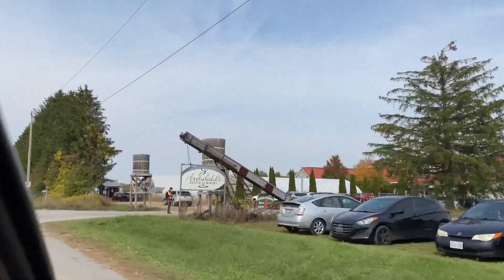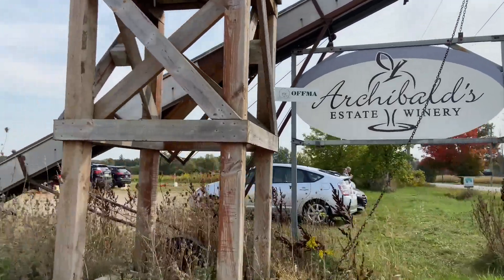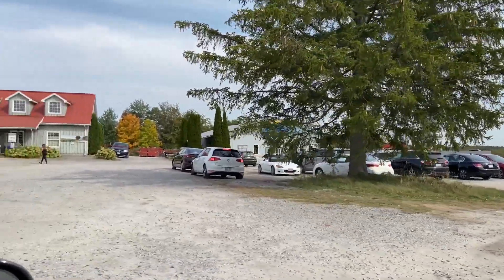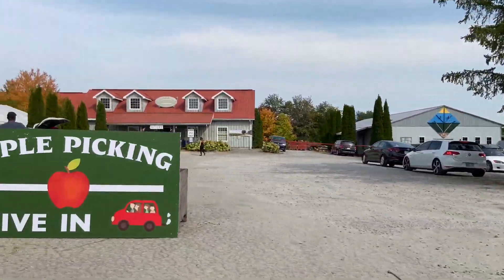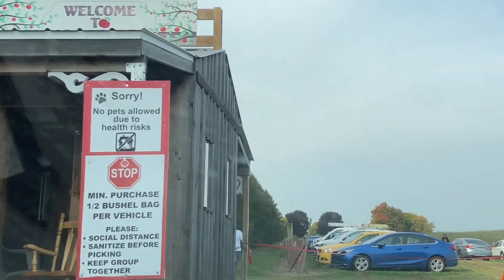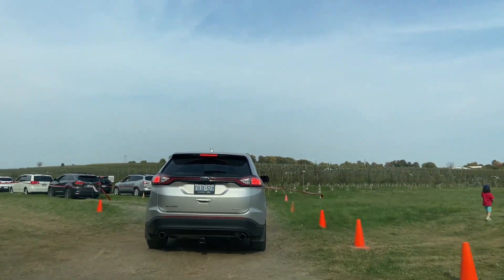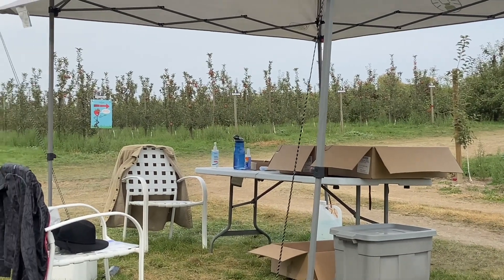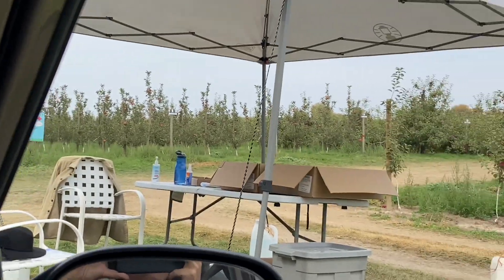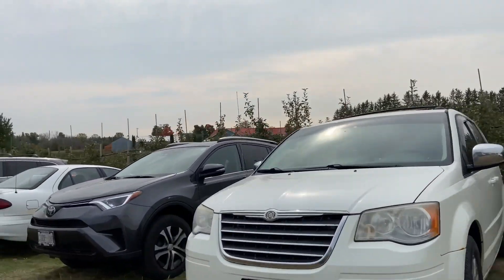And here we are. When you arrive, you will drive into the area where you will pay for your picking bag and park your car. And just like that, you are ready and already in the orchard.